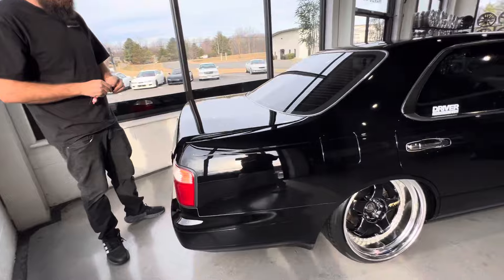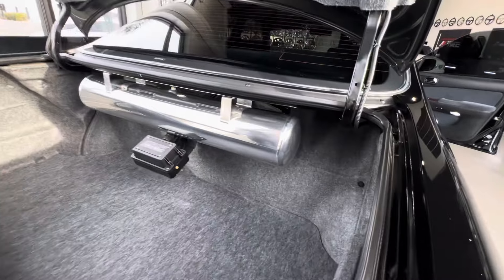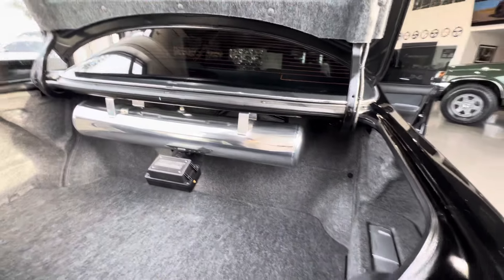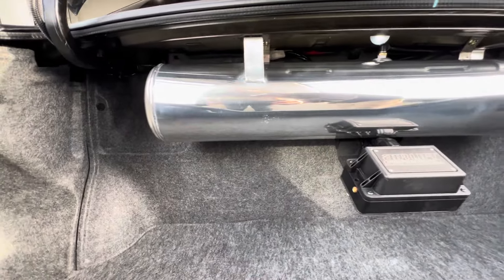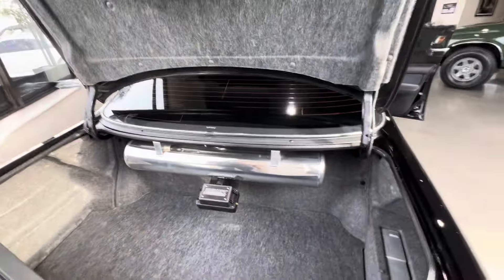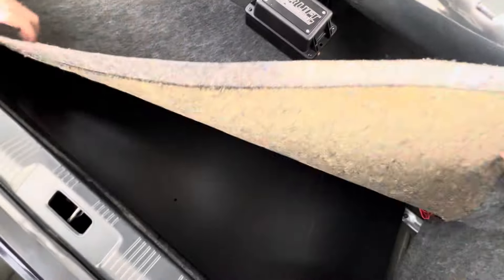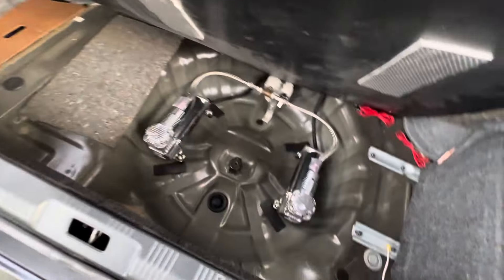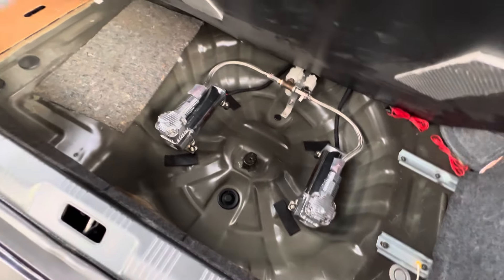I'm going to check the trunk. The fog lights work — sick. You can see we actually kind of hid everything, so the tank and the manifold here are kind of hidden. From the back it's just a really clean setup, and underneath here you've got both of your compressors and everything just tucked away nicely.